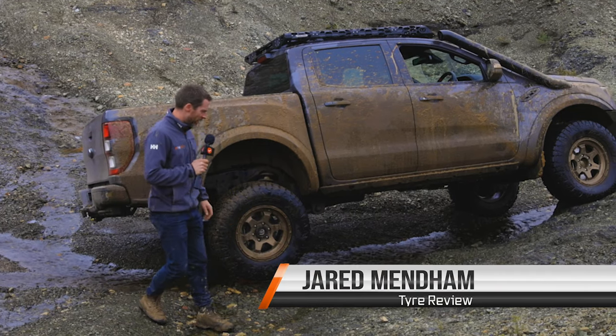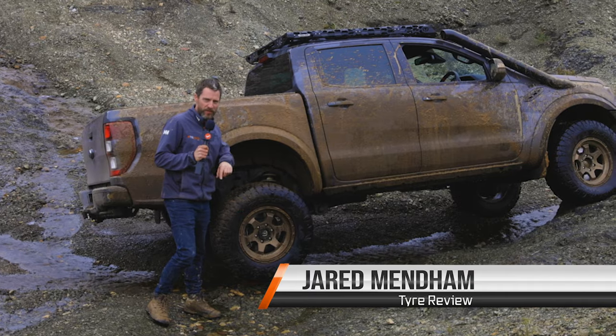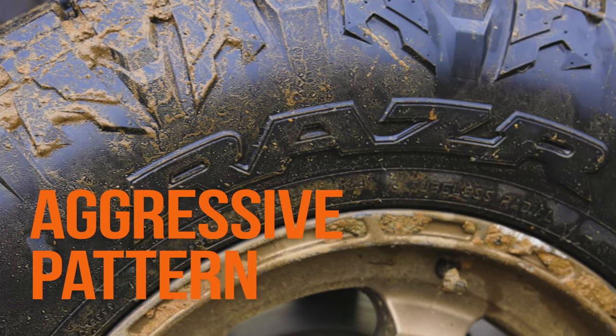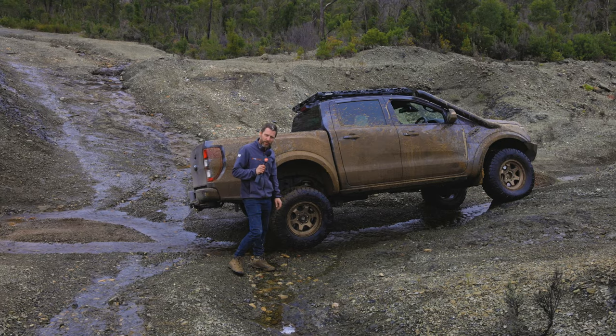G'day, Jared from Tyreview here, and I've been rolling for about the last 8,500 Ks on the Maxxis Razor AT — so not the MT, it's the AT — so it's a slightly more aggressive pattern than what they normally have, like the 771, that sort of thing. And I've actually been remarkably impressed with these tyres.